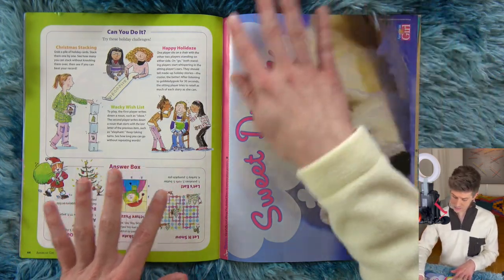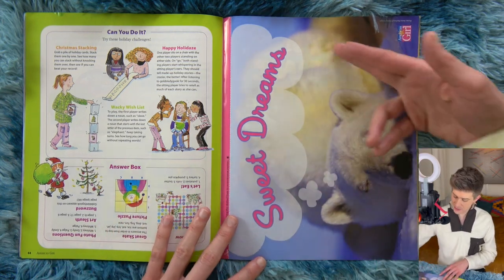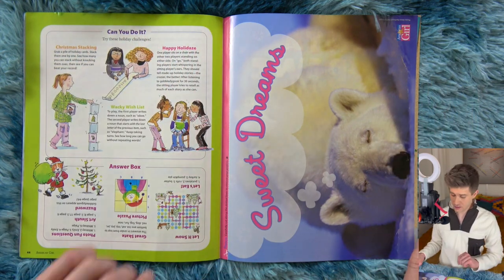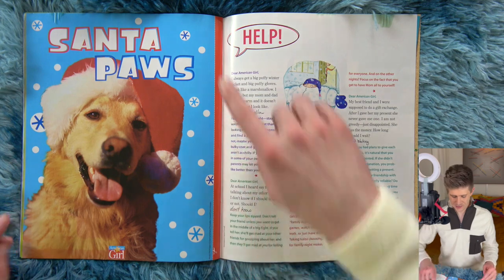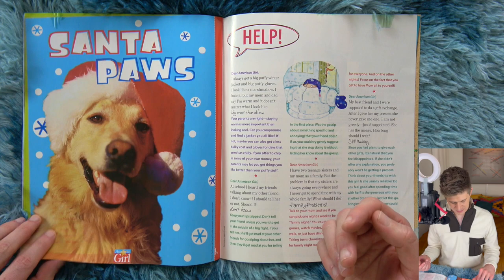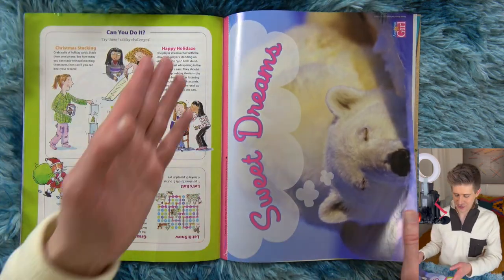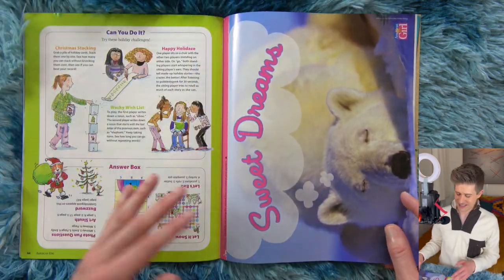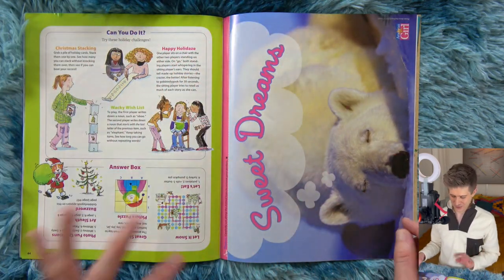Here's the animal poster that we were promised. There's a dotted line to cut it out. We have 'Sweet Dreams,' a sleeping polar bear in a purple-pink color scheme, and then over here 'Santa Paws' — it's a dog in a hat. It's just a little one-page double-sided poster, which is fine. I do like that this one has a different orientation that's a little more interesting.